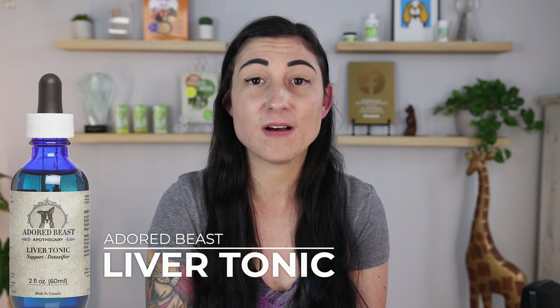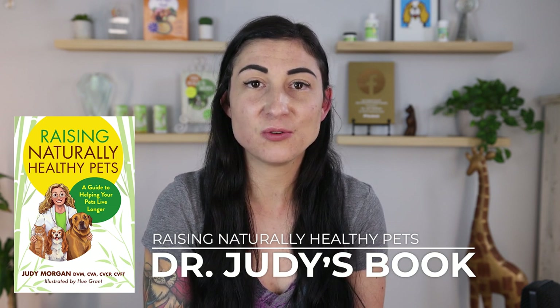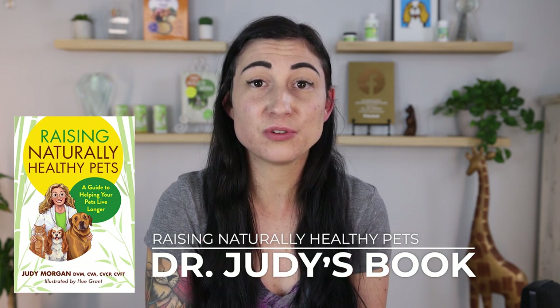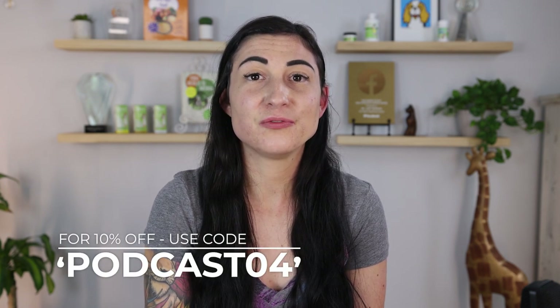Lipomas are a result of the body trying to relieve itself of an overabundance of toxins — so how can we help our pets detox? Dr. Judy recommends Adored Beast Apothecary's liver tonic support and detoxifier to support liver, kidney, pancreas, and gallbladder function, available at naturallyhealthypets.com. Also check out Dr. Judy's newest book, Raising Naturally Healthy Pets — a number one bestseller on Amazon. Use code PODCAST04 for 10% off the liver tonic and book.